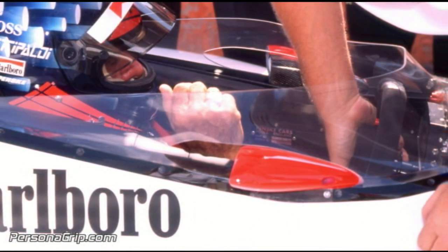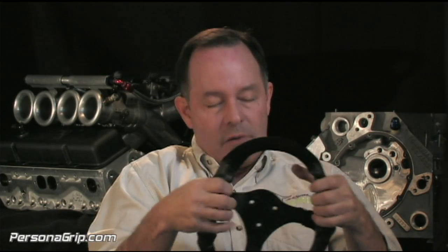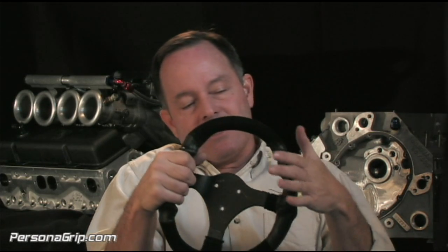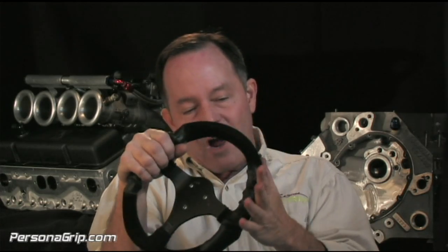Emerson Fittipaldi invited me to his pit at the Indy 500, and we designed a plastic, a moldable plastic steering grip. What it did was it literally added grooves so his fingers could ride into the steering wheel, and this allowed him to relax his grip.